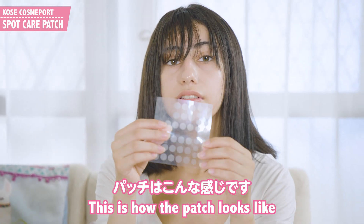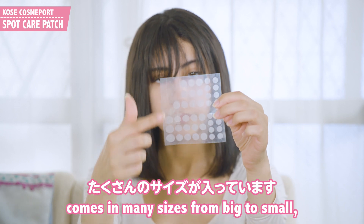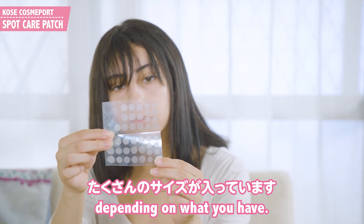This is how the patch looks. It comes in many sizes, from big to small, depending on what you have. It's pretty simple.